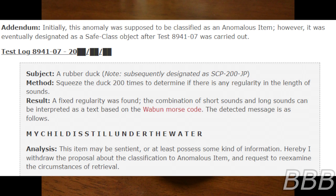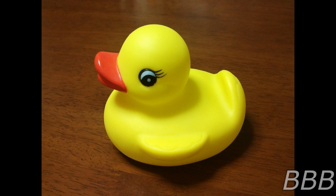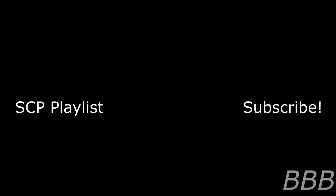Analysis: This item may be sentient, or at least possess some kind of information. Hereby I withdraw the proposal about the classification to an anonymous item and request to re-examine the circumstances of retrieval. The examination by the Foundation failed to obtain any new information about the discovery of SCP-200-JP, as all involved persons had already been amnesticized.